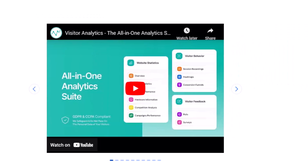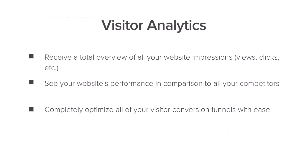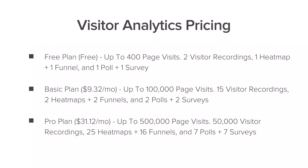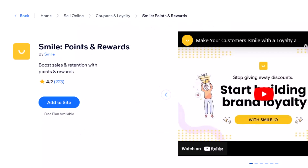Next on the list is Visitor Analytics. Data is extremely important to all types of businesses, and the best way to track all your website stats is by using the all-in-one Visitor Analytics app. You're going to need this app because you can receive a total overview of all your website impressions, see your website's performance, and completely optimize all of your visitor conversion funnels. Pricing starts at free and goes up to about $31 per month.